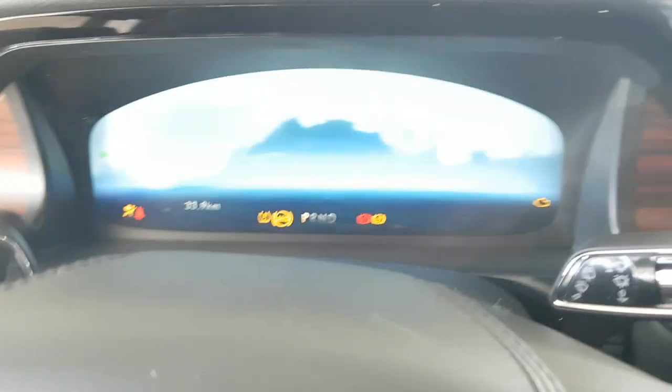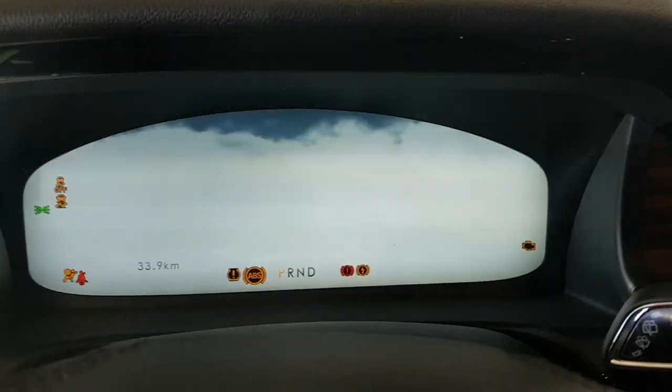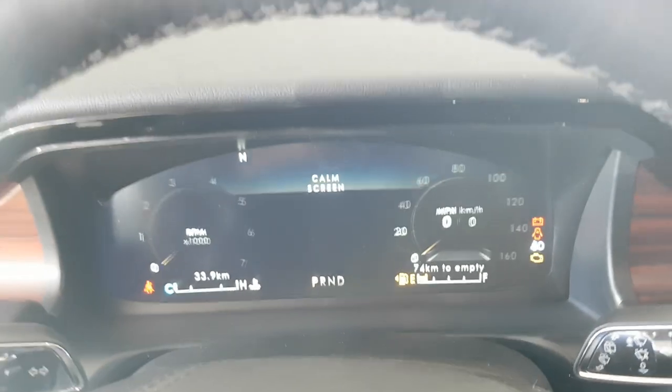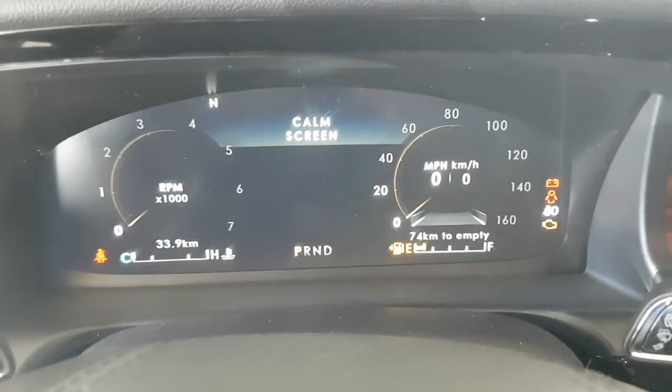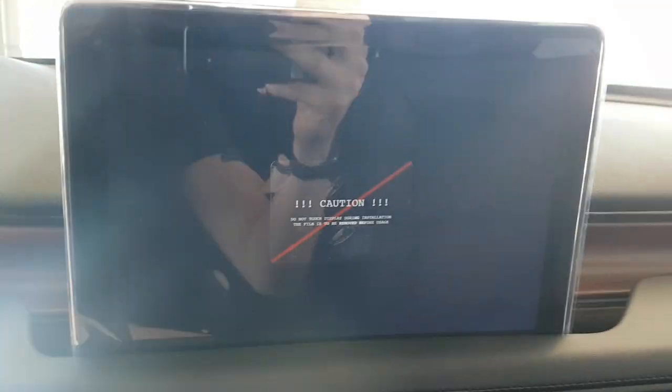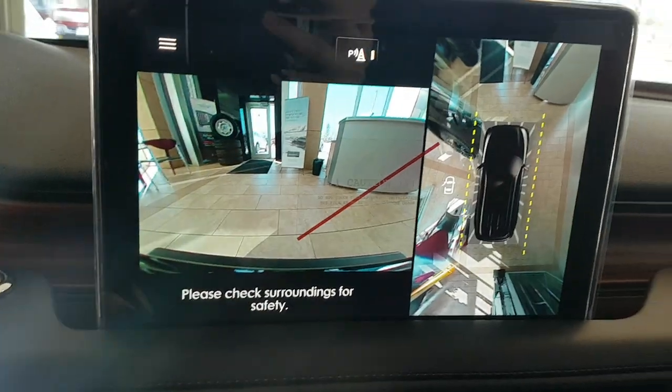This vehicle is in the showroom, so I can only put it in auxiliary mode. It's also in transport mode as it just arrived. You do have a nice digital display behind the steering wheel with your speedometer and RPM meter, and controls on the steering wheel for cruise control, etc. There's also a nice large center display.